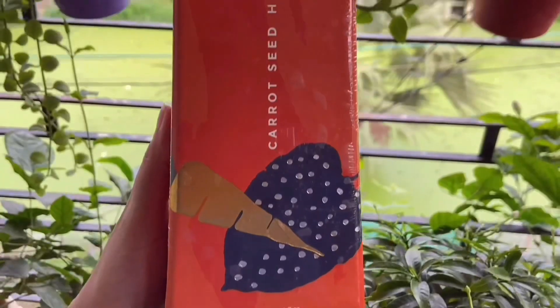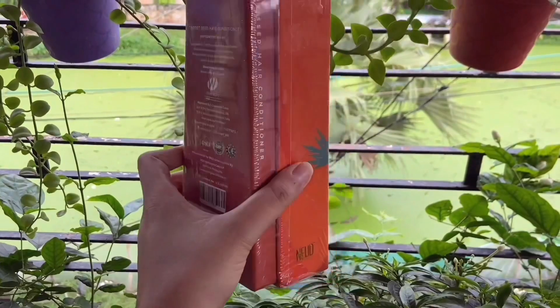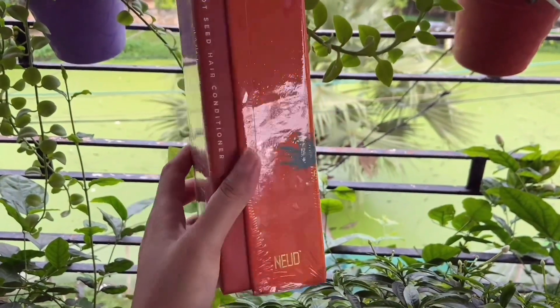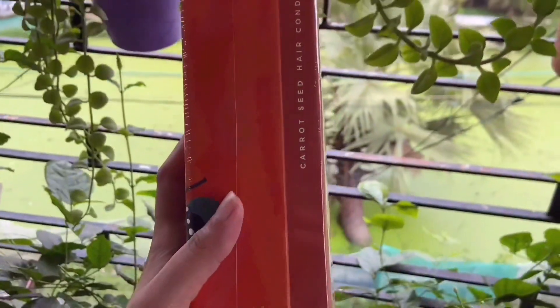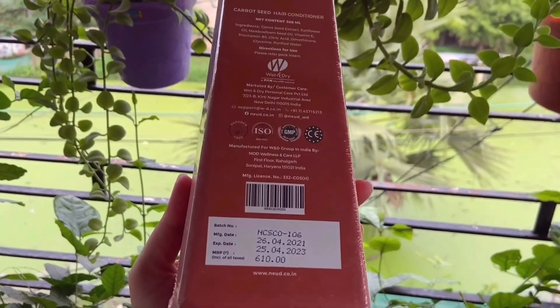This conditioner sculpt improves the micro circulation and generates new cells. In carotenoids, vitamin A, alpha, beta, gamma carotenoids which protect the hair from UV radiation and pollution.